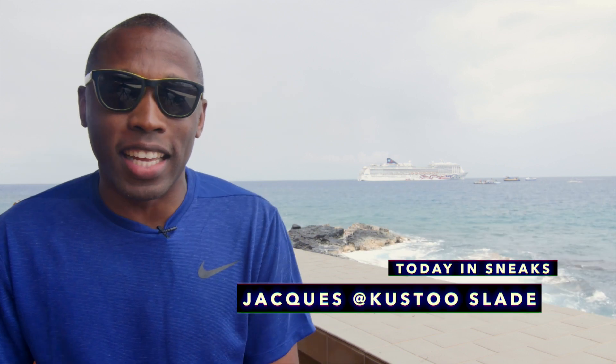KD has two pairs of kicks dropping pretty soon, and Adidas brings something new that I think you guys are really going to like. I am your host Jacques Slade, and this is Today in Sneaks.